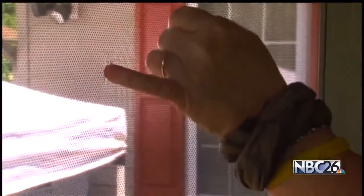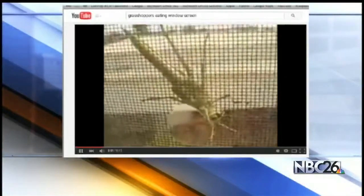The holes, the size of her pinky finger, were a mystery. She'd see one hole, then another, then another. So she researched online and was stunned to find a video of grasshoppers eating through screens.